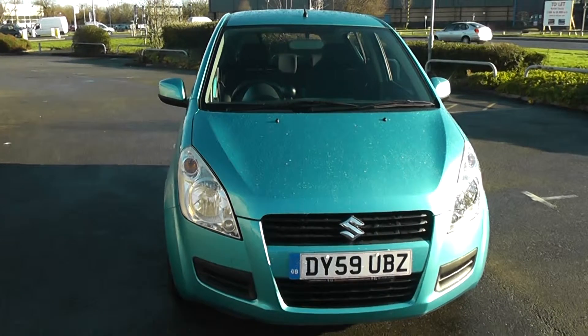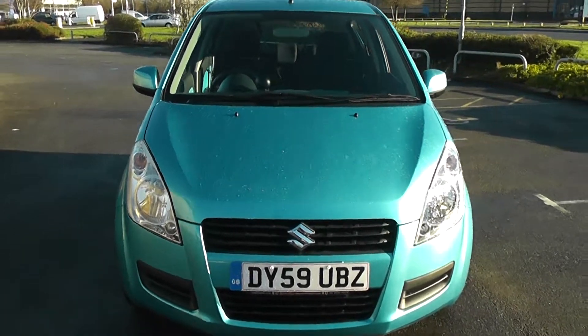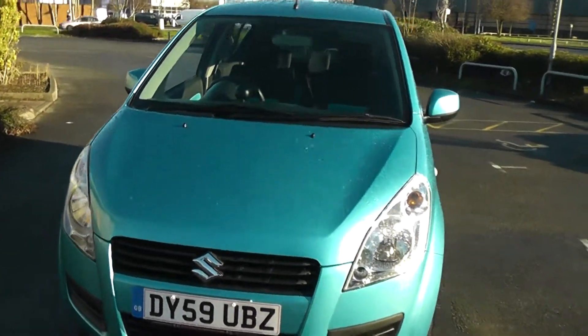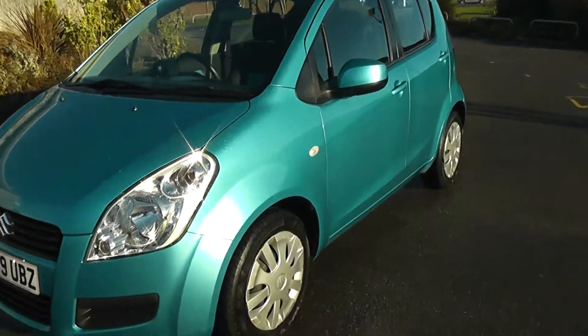Welcome to Wessex Garages in Newport. Here we have a 59 plate Suzuki Splash in blue. As you can see, it's a very bright, vivid blue colour — definitely an individual colour that stands out.